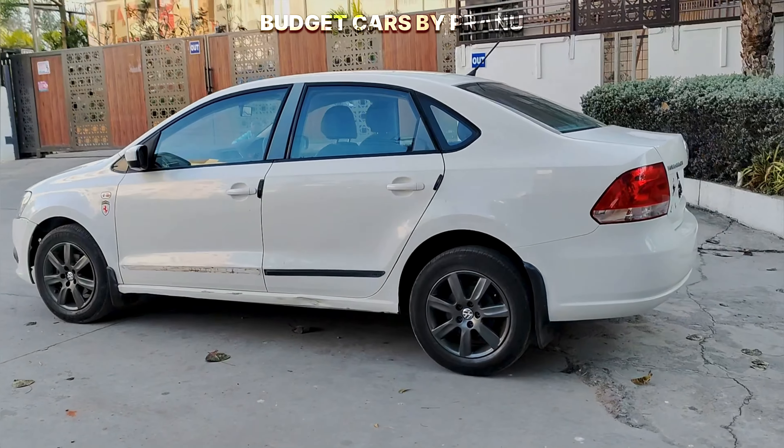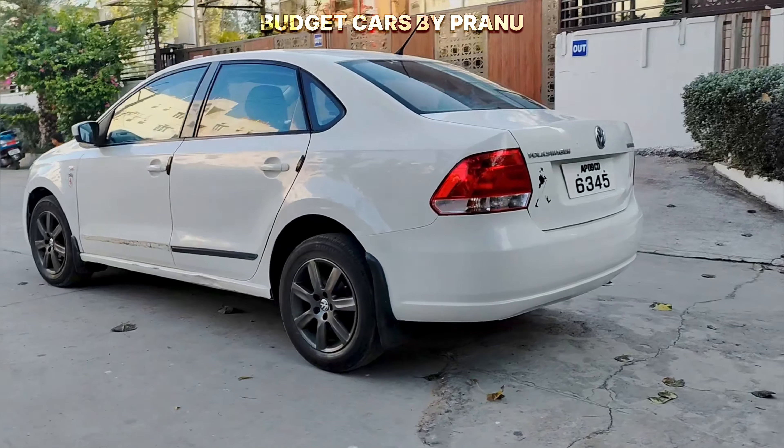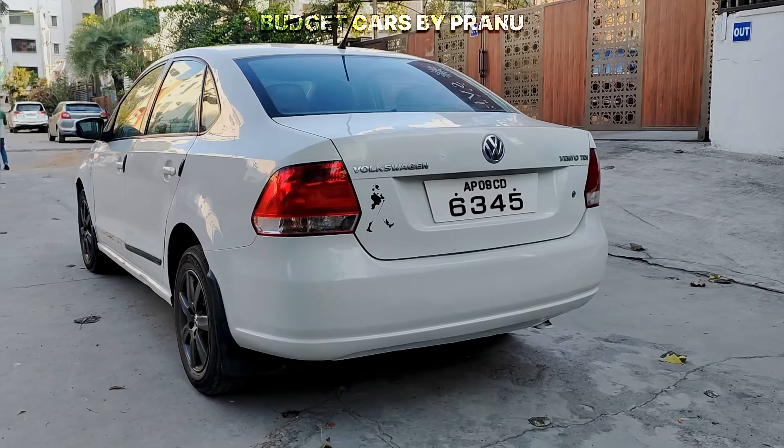This vehicle is the Volkswagen Vento 1.6 Highline, top-end variant, diesel engine, manual transmission.